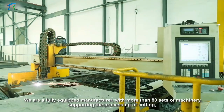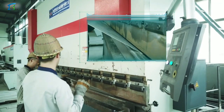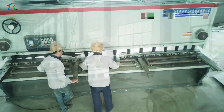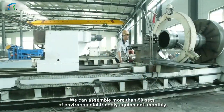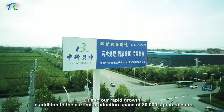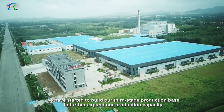With more than 80 sets of machinery supporting cutting and precision machining, we can assemble more than 50 sets of environmentally friendly equipment monthly. Due to our rapid growth, in addition to the current production space of 80,000 square meters, we have started to build our third-stage production base to further expand our production capacity.